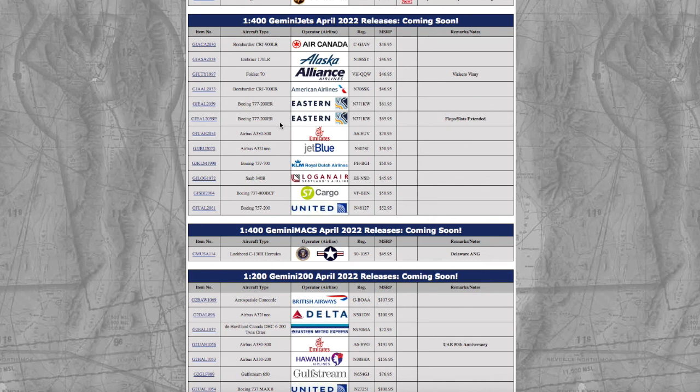The United 757-200 I already have one from NG. The JetBlue A321neo doesn't even fly to Newark, and the American CRJ-700 and Air Canada CRJ-900 don't fly to Newark either. I'm not going to get anything from this release, but if you are, feel free to comment down below. And with that being said, that concludes this video. My name is Adam, and I'll see you guys in the next video.